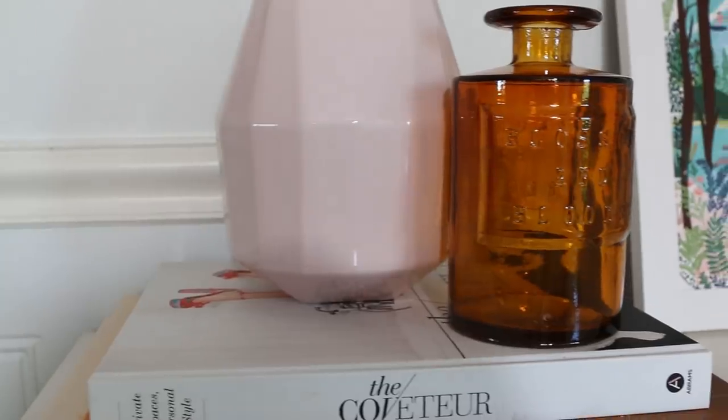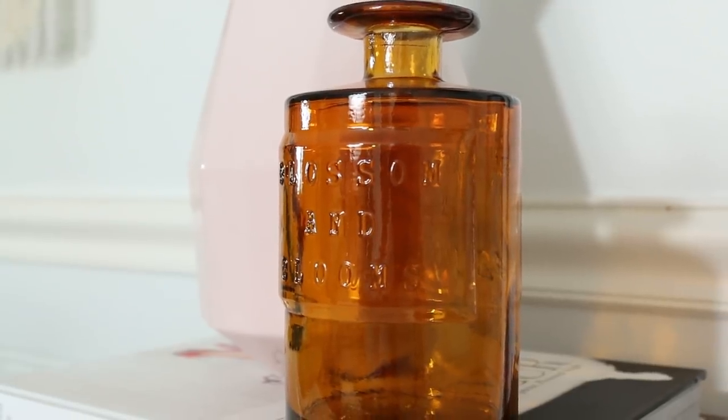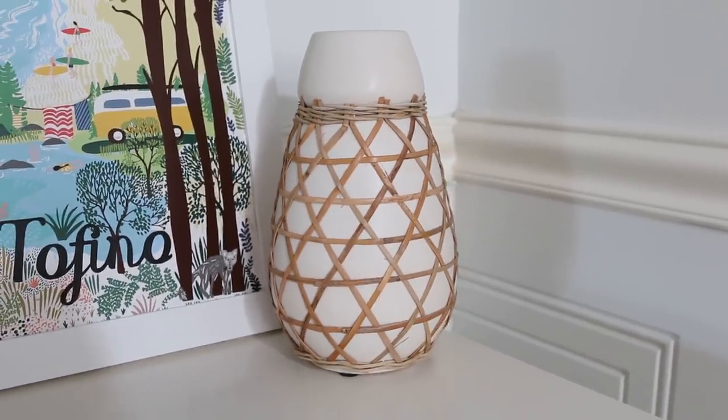I usually end up ordering first from CB2, Wayfair, West Elm — getting the more manufactured-looking stuff first — and then going to Anthropologie afterwards to add some cute little touches. I liked adding that little amber apothecary jar with that blush vase because it has a bit of translucency and some texture from the ridges on the glass. Same thing over here — I like that wicker banding around that vase because it adds a little more texture, which is so important when we're dealing with so much white behind me. If I had just added a plain white vase it would get lost in the background.